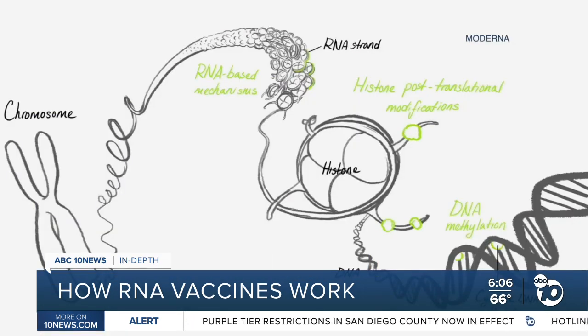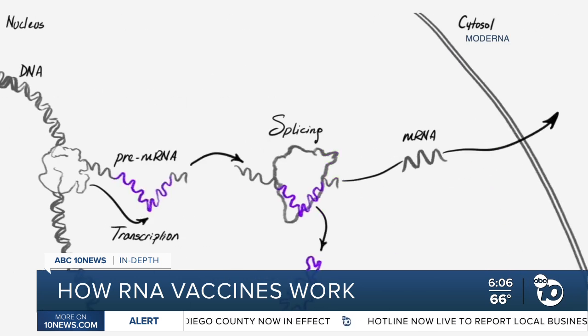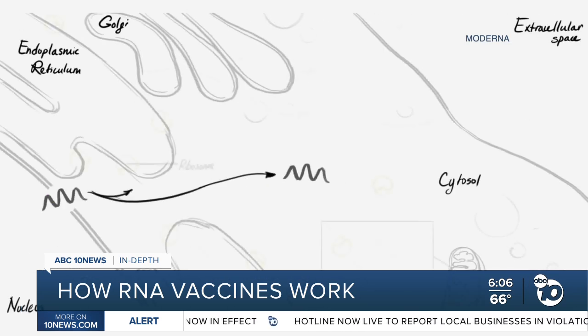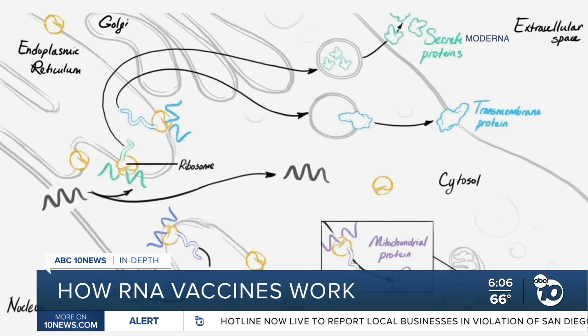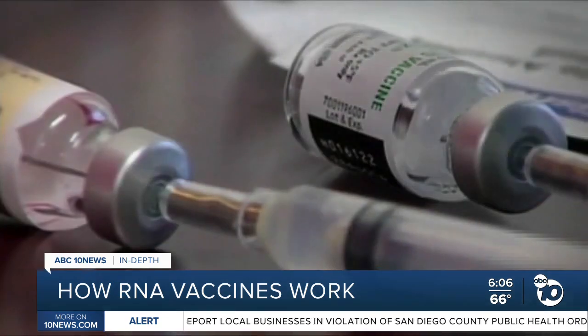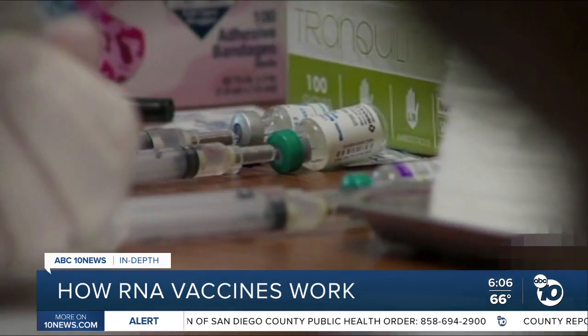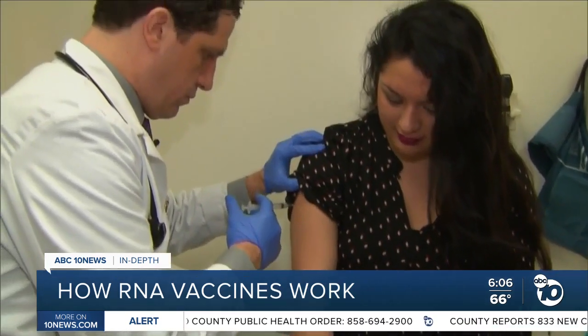The concept has been around since the 1990s, but there are currently no RNA vaccines on the market for any pathogen. So Dr. Crotty says it's hard to estimate how long-lasting the immunity from them will be. Some existing vaccines protect you for life, like the measles vaccine. Others protect you for decades. The flu vaccine lasts just about six months.